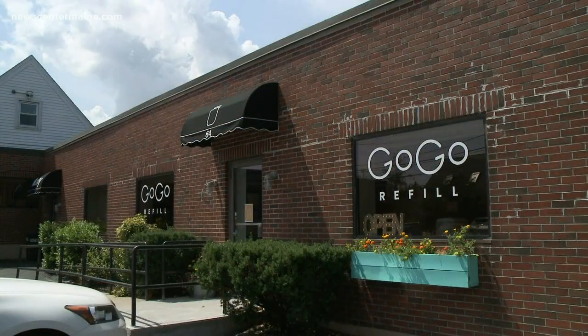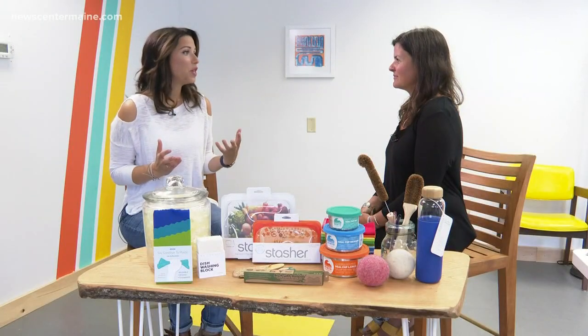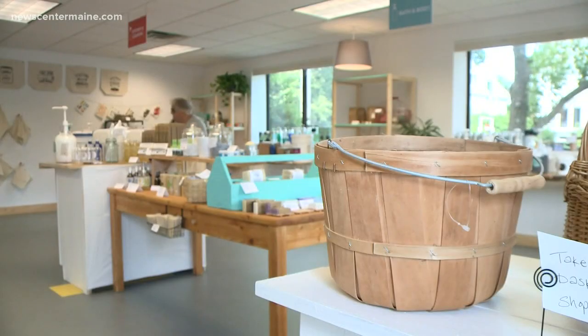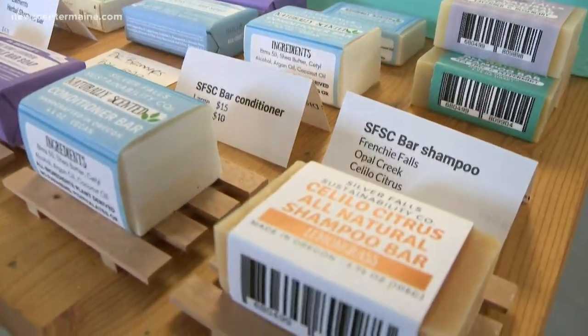We asked her to share a few tips with us. You're the first of your kind in Maine, possibly in New England. Was it that much more difficult to wrap your mind around how to do this? There are about 20 other stores like this in the U.S., and there are many more in Europe, Canada, Australia, and New Zealand. Living in the time we live in, I can see everything they do on social media and learn from what seems to be working for them and kind of tailor the idea for our community.